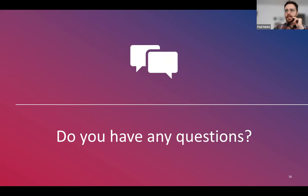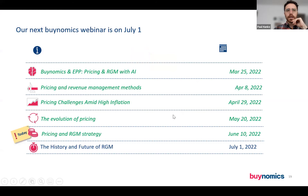All other questions we're happy to answer also by email. Thanks everyone for joining us today. If you have any questions or want to know more about Binomics, feel free to shoot us an email. Keep an eye on your inbox — we will send you the webinar recording as well as the presentation in the next few days. We have a couple more webinars in the pipeline; the next one we're planning is on the history and future of revenue growth management — where it comes from and where it's going, which should be quite an interesting one as well. Thanks everyone, have a great weekend and see you soon.